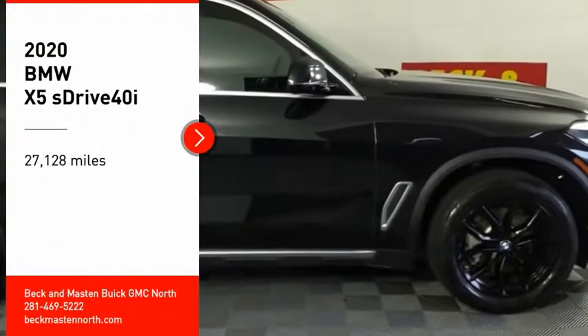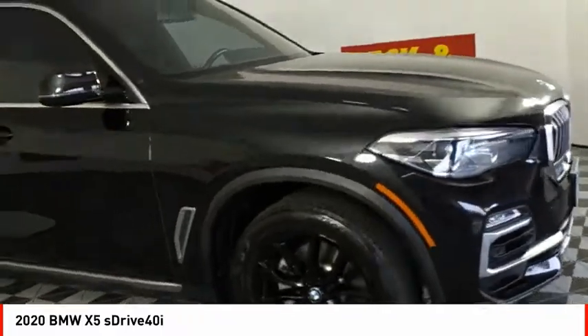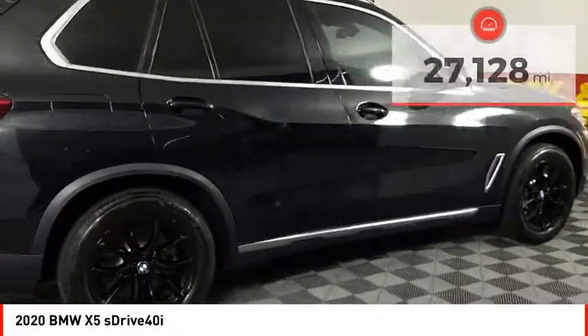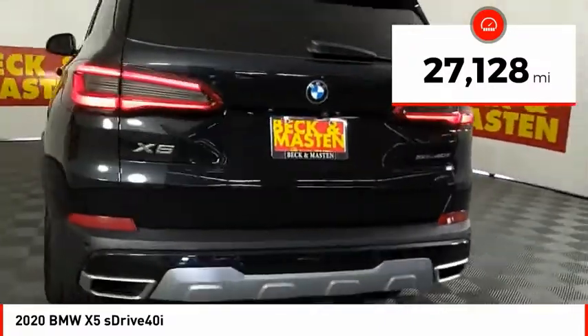Take a ride in the 2020 X5. The BMW X5 is an award-winning performance, space, and efficiency vehicle. This vehicle has less than 30,000 miles. Here are some of this vehicle's great options.